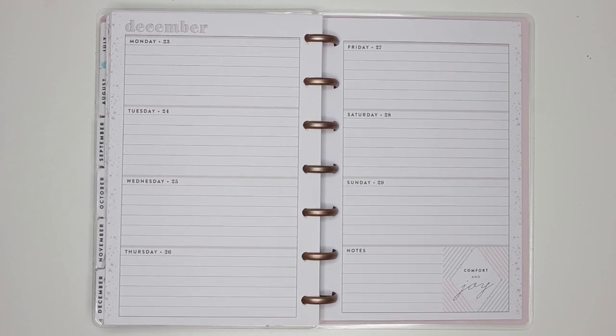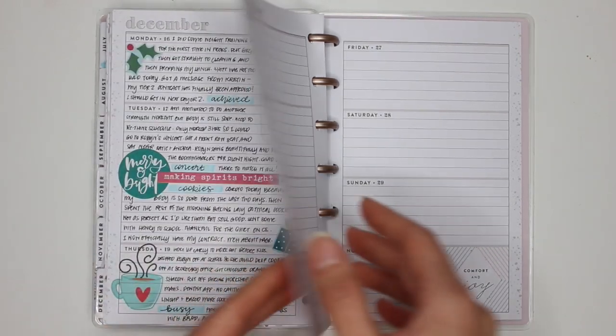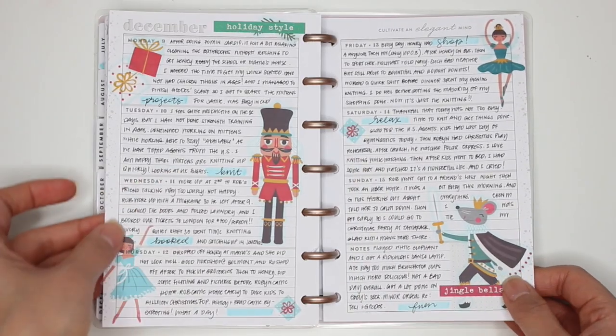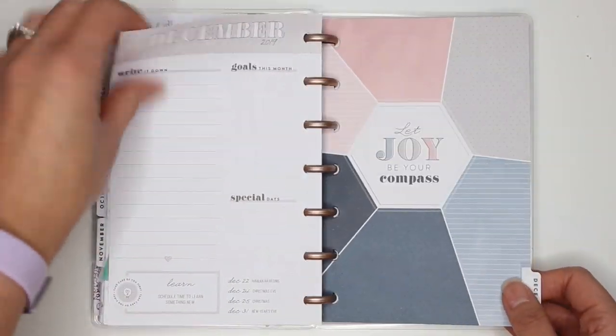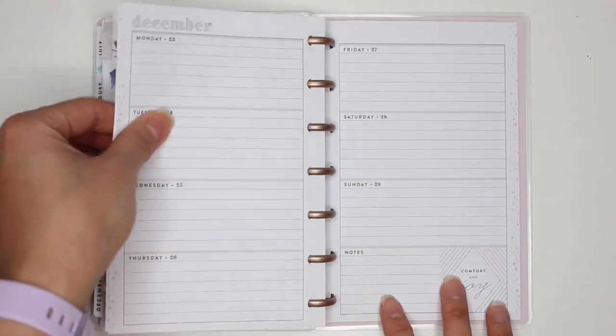Here I am back with another spread in my mini happy planner horizontal layout that I use as a journal. One of my viewers has asked what it all looks like after the pen. I don't normally show it because it is a little bit more private information, but I'll give you a sneak peek of the last few weeks. Some of the things in here are a little private.